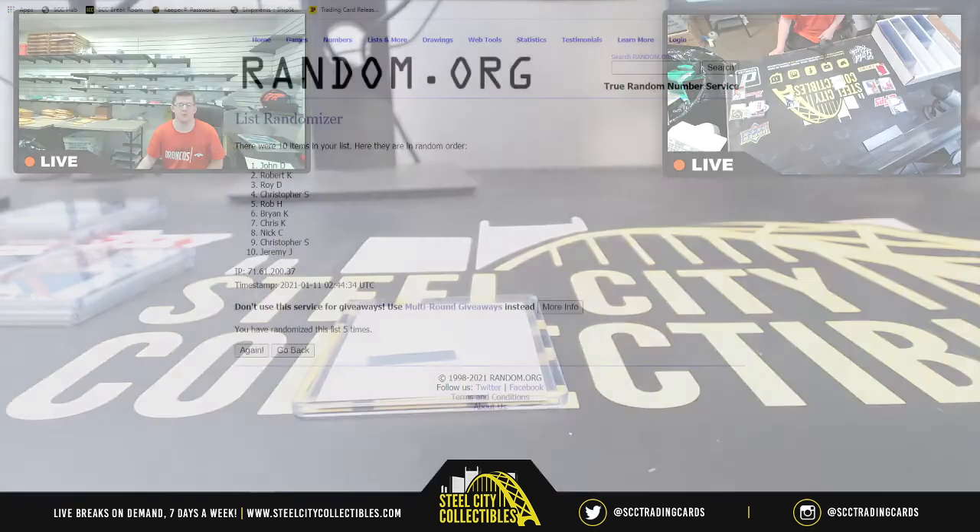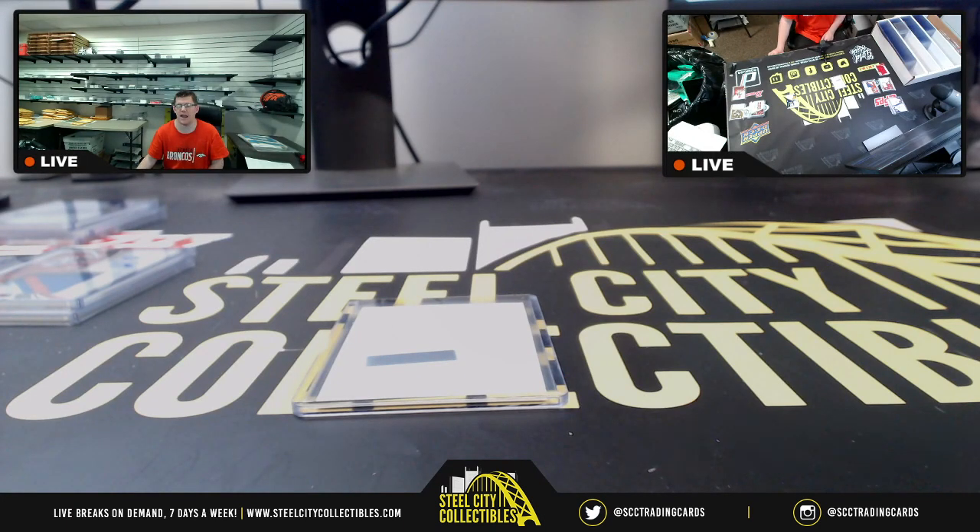All right, I do appreciate y'all filling the break. I'll get that down for the site and post it up on YouTube.